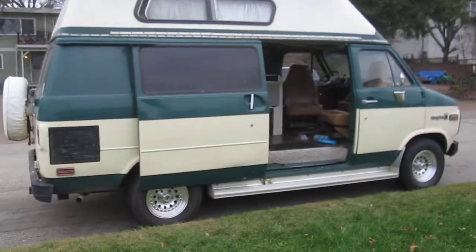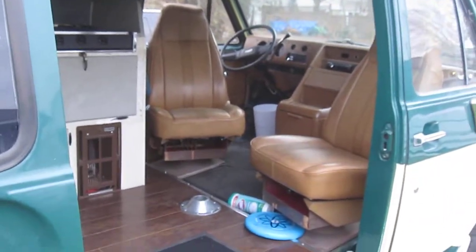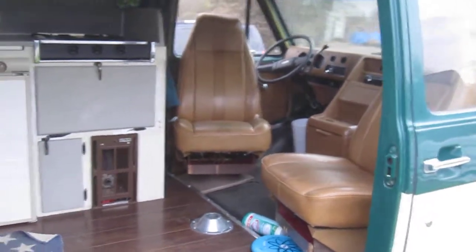The interior of the van has got swivel bucket seats — it's a nice feature, they swing around. You can set the table up between the two seats, kick back, relax, have your dinner or drinks there.